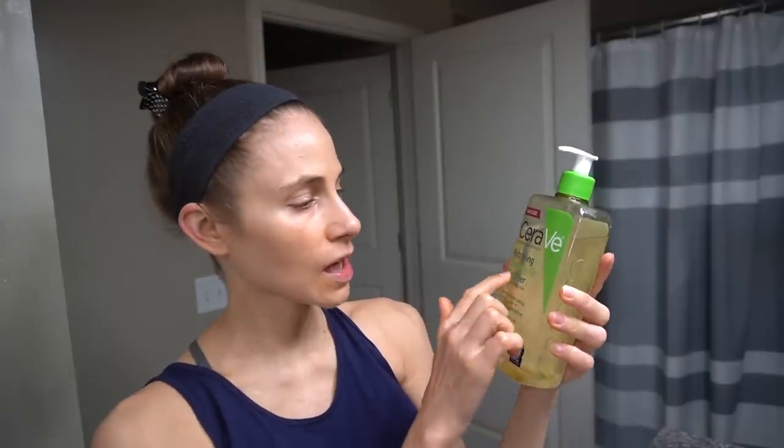Hey guys, welcome back to the vlog. I've really been enjoying this CeraVe hydrating foaming oil cleanser and I also have been using it as a hand wash.